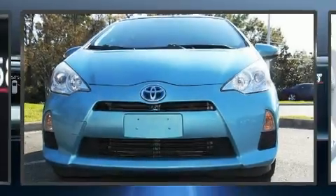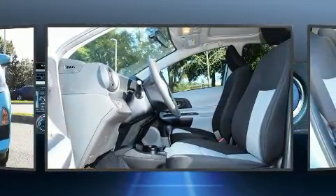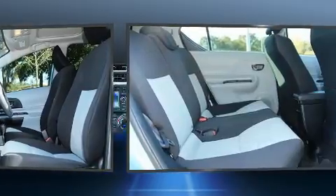Get excited about the 2013 Toyota Prius C. Smooth gear shifts are achieved thanks to the efficient four-cylinder engine, providing a spirited yet composed ride and drive.